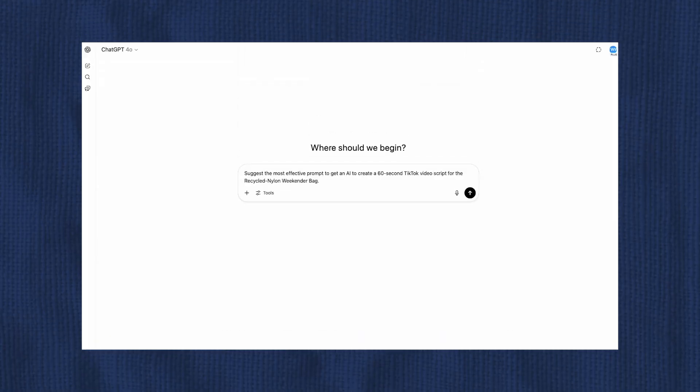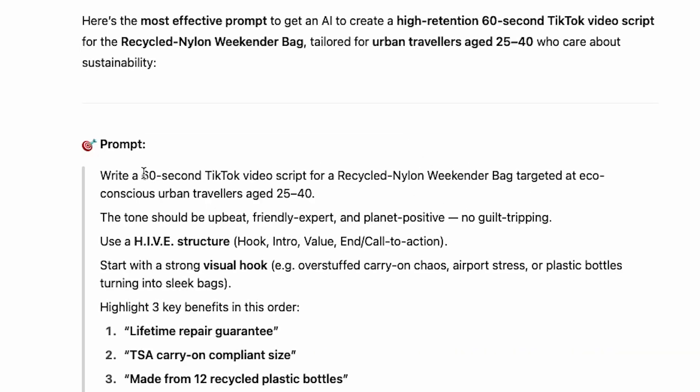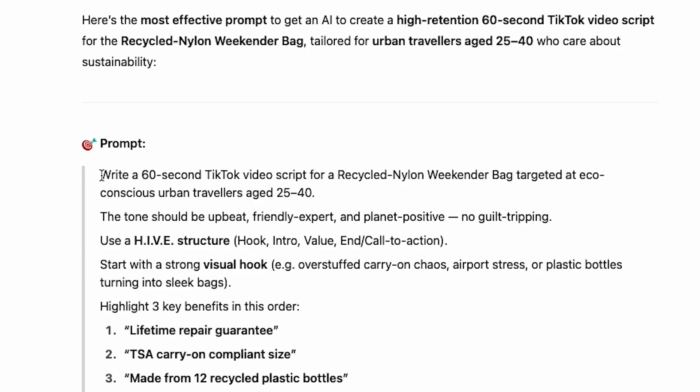And finally, auto-prompting. A lot of AI tools now write the prompts for you themselves, making tools more powerful — especially for non-technical users. As an example: 'Suggest the most effective prompt to get an AI to create a 60-second TikTok video script for the recycled nylon weekender bag.' And here you go — ChatGPT tells you what prompt to use to get the best output. I did a video on AI prompting hacks — check it out using the link in the description.